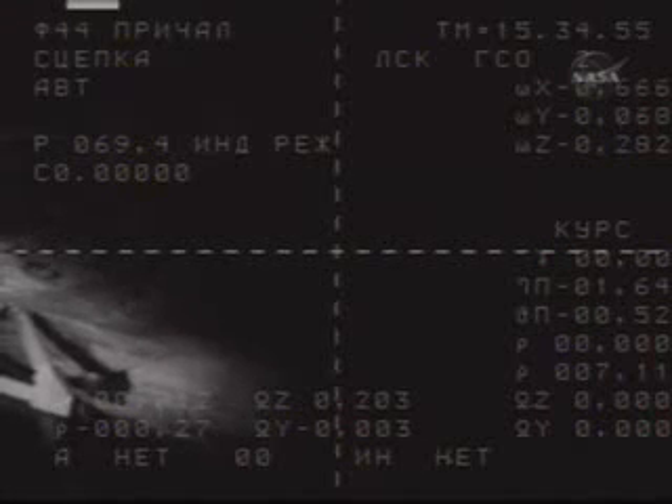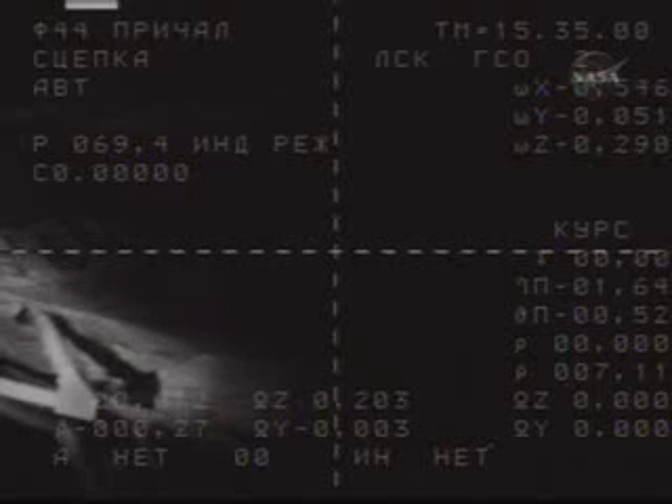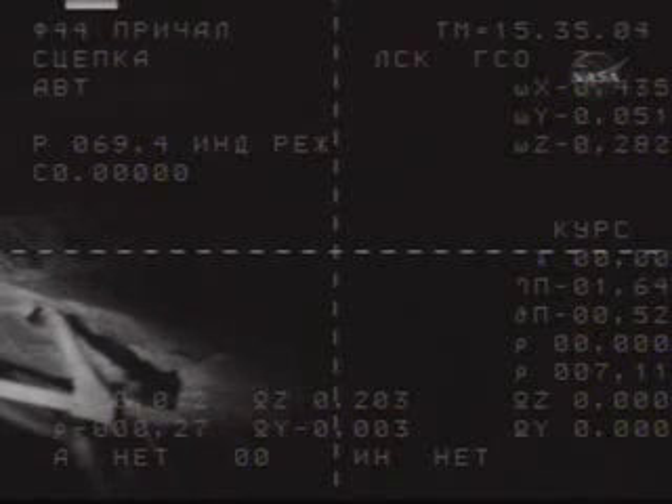Definitely will do. BD9 indication is off. Copy, switch to 85. 85. Switching.